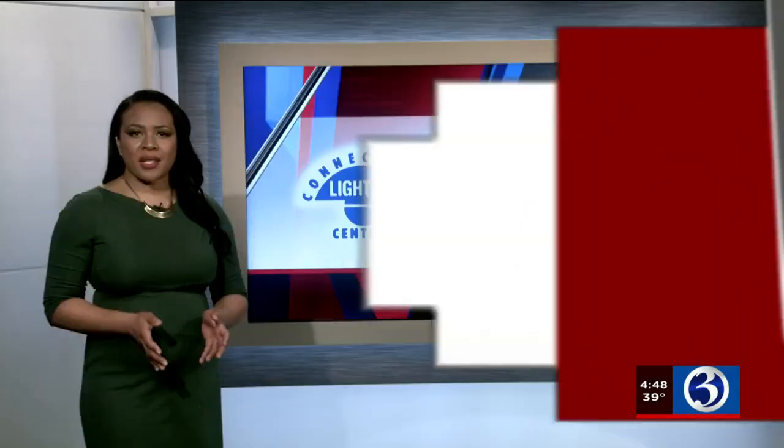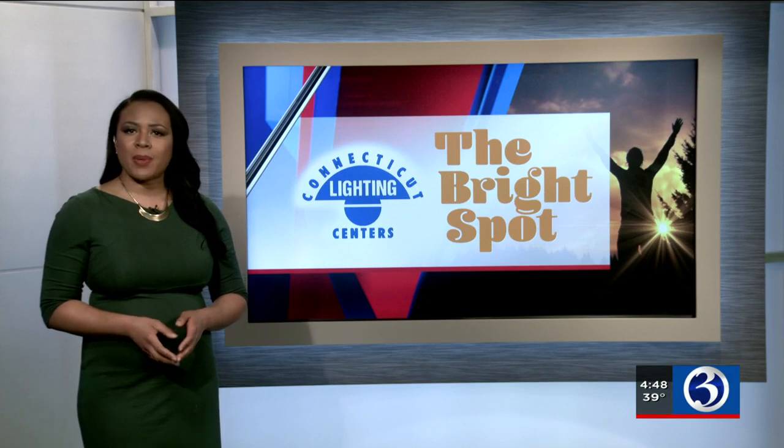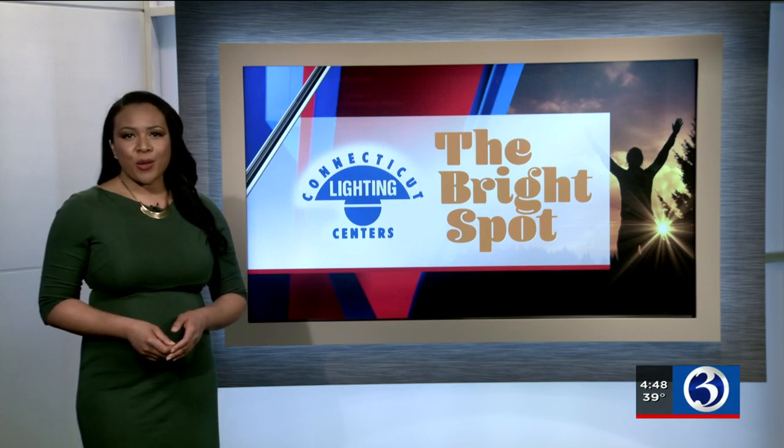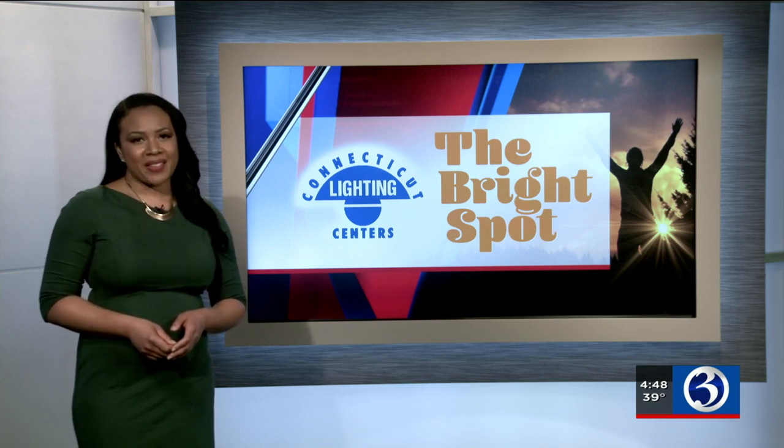There have been many local businesses and museums that have had to shut down due to the tough financial times, but in today's bright spot, Channel 3's Nicole Nalepa takes us to a place you and your family can visit this holiday that will be sure to get you into the Christmas spirit.